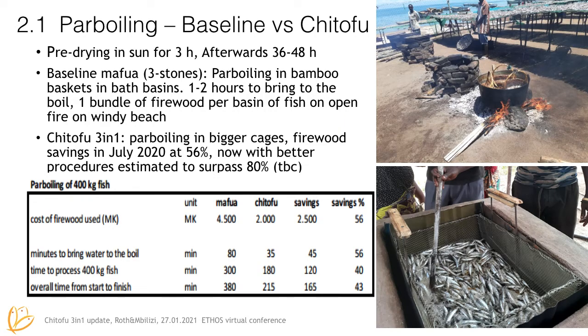Here you see the big basins with water that they use for parboiling. They put the fish in little bamboo baskets. It's done out on the beach, it's windy, and it takes a long time and a lot of firewood to heat these basins up. Whereas with the Chi Tofu, we have the fire contained, we have a larger basket, and it is a lot faster. We haven't got real comparison data apart from this one sample, but we think we can achieve a lot better firewood savings once we have better procedures in place.